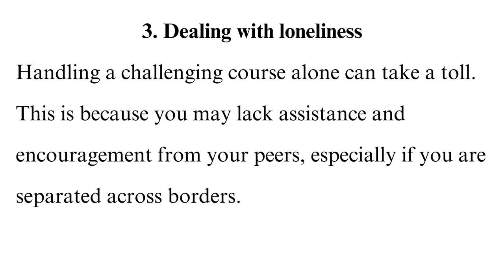3. Peer Connection. You may lack assistance and encouragement from your peers, especially if you are separated across borders. As such, you may use video calling services to connect with your peers and study together, in addition to encouraging others. Experts also ascertain that cooperative learning aids in problem-solving, enhances interpersonal skills, and much more.